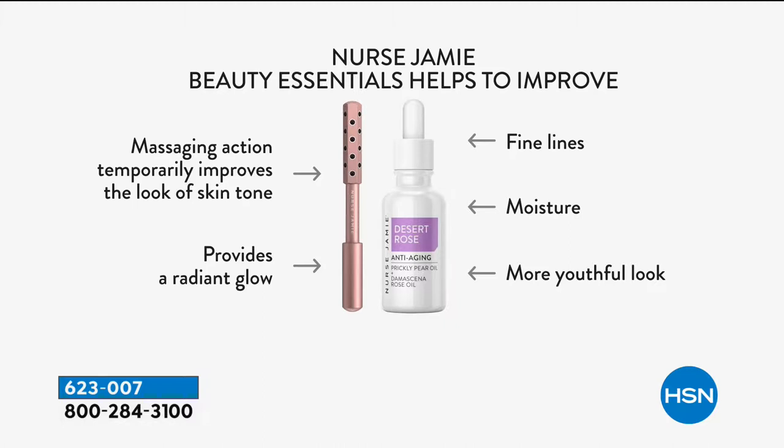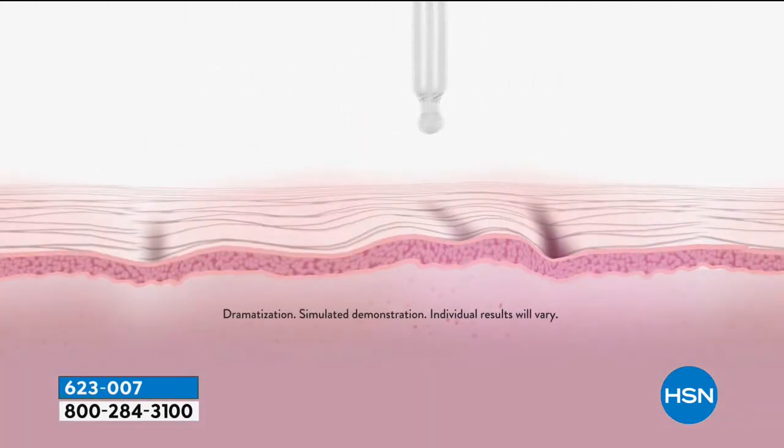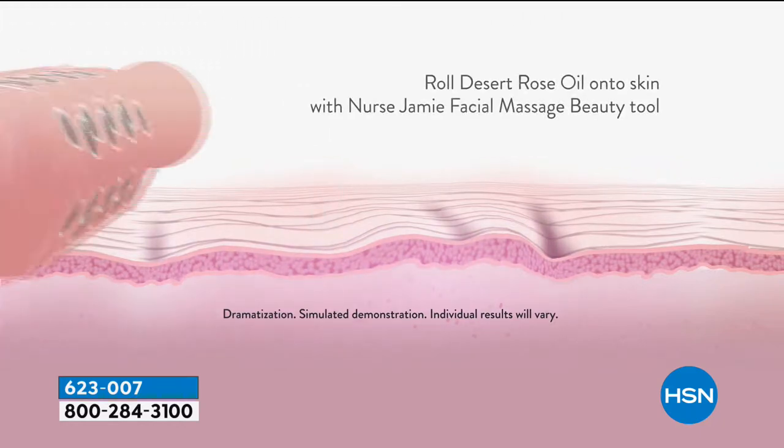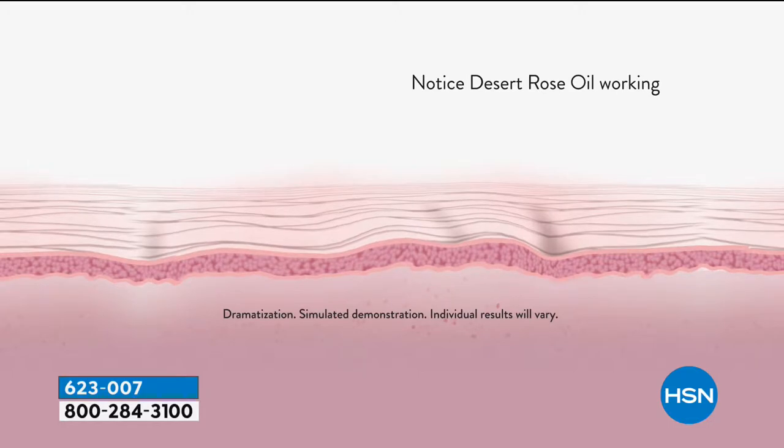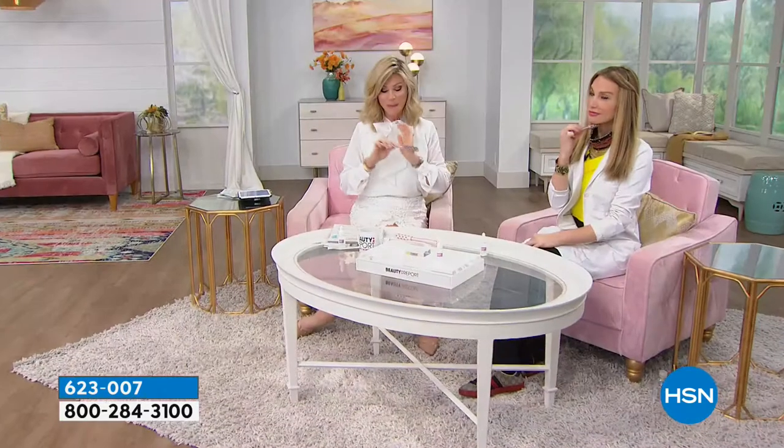This is her number one all-time best-selling tool. If you want to give a more toned look to your skin, a more tightened look to your skin, we have an HSN-exclusive color. You normally see this done in purple, and seeing all the celebrities using it in purple — she did the rose gold exclusively for us.